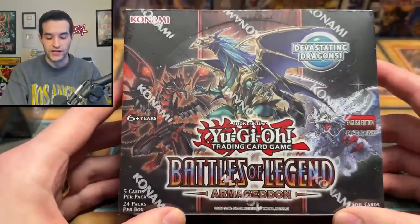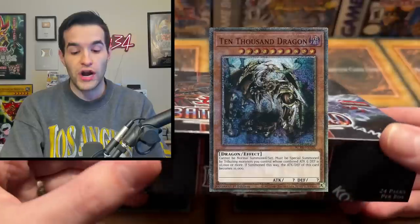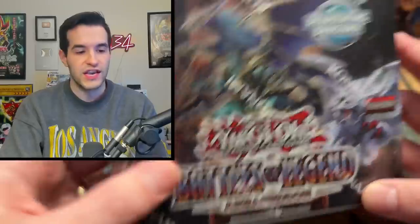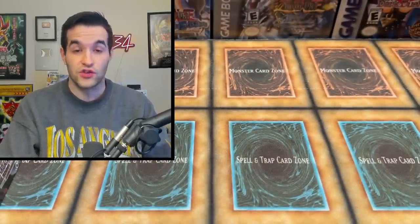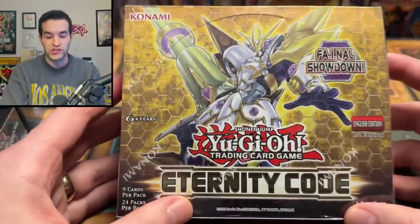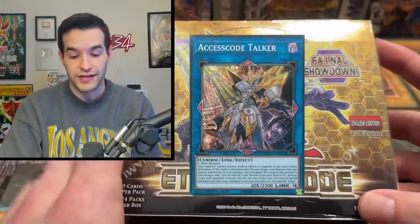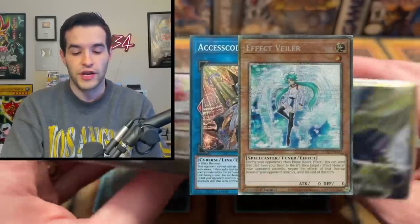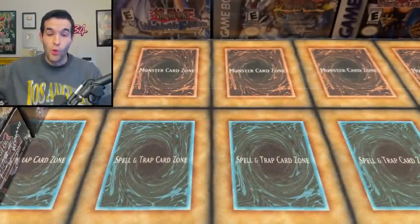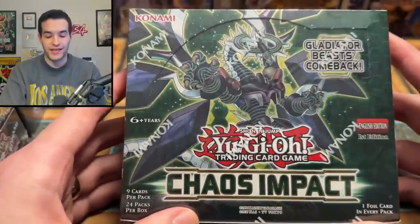Then we get into some big stuff such as Battles of Legend Armageddon first edition. Obviously 10K Dragon could be in here — a $1,400 raw card, one of the most insane new Yu-Gi-Oh cards ever reprinted. That's a great booster box worth almost $300. Then we have Eternity Code first edition, another crazy one, pretty early Starlight set. You could get the original Access Code Talker, Effect Veiler, and a Charmer worth a lot of money. We got not one but two of those Eternity Code boxes, which is awesome.